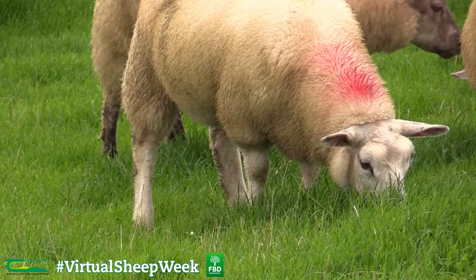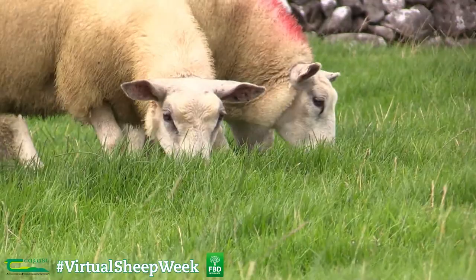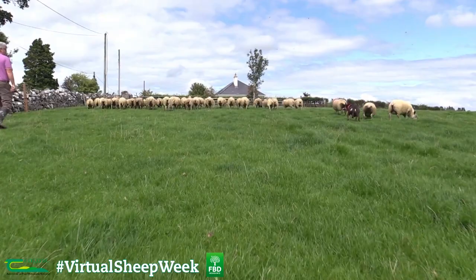We don't feed concentrates here to the lambs — they're 100% grass fed. All the lambs would be sold by the 1st of September, and I put that down to the trace elements and the cobalt and having lambs healthy.